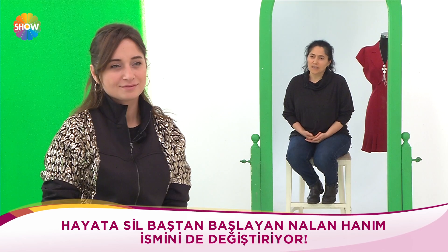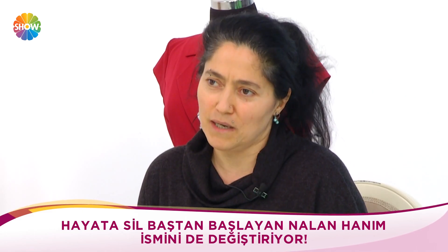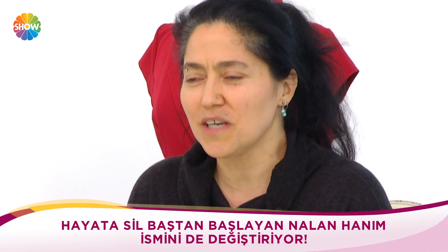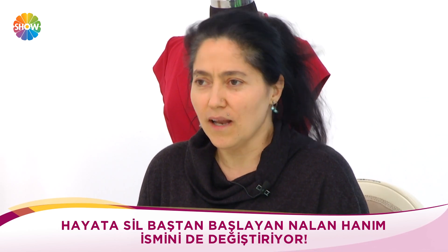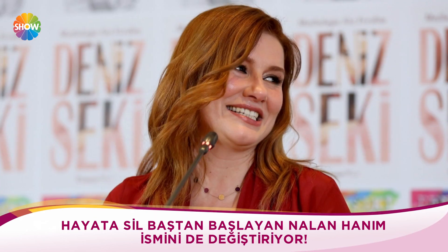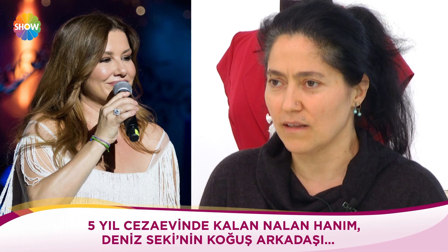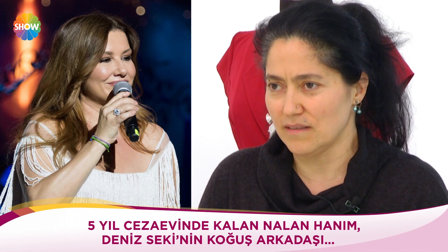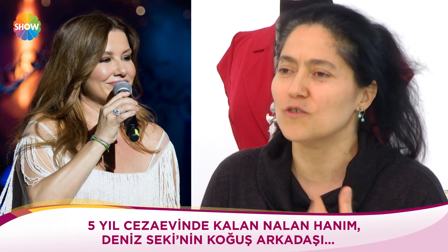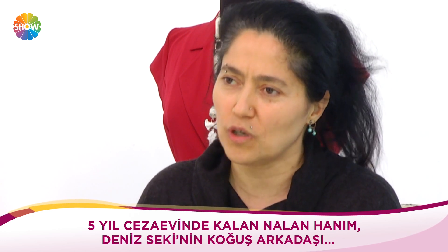Hayata sil baştan başlayan Nalan Hanım ismini de değiştiriyor. 70 doğumluyum — Türk sinemasında Nalan isimlerinin meşhur olduğu dönem. Evde herkes bana Deniz derdi, sadece resmi yerlerde Nalan olarak geçiyordum. Deniz Sekin'le cezaevindeyken beraberdik. Deniz Hanım dedi ki: bu isim dedi, anlamını biliyorsunuz — tüzünlü, ağlayan, inleyen anlamında. Bir an önce çıkınca ilk işin bunu değiştirmek olsun.